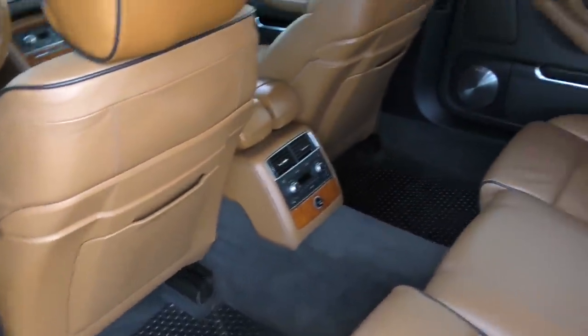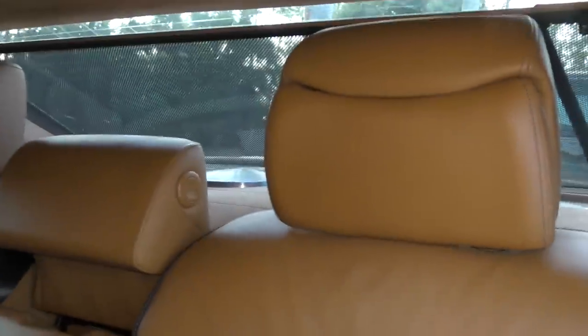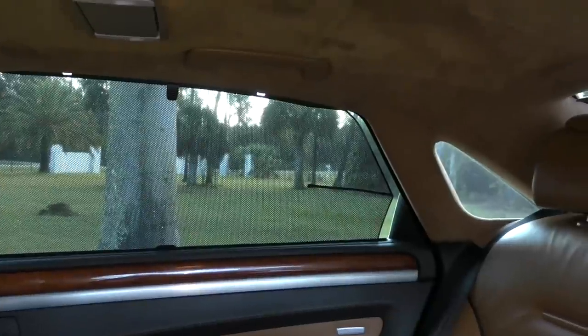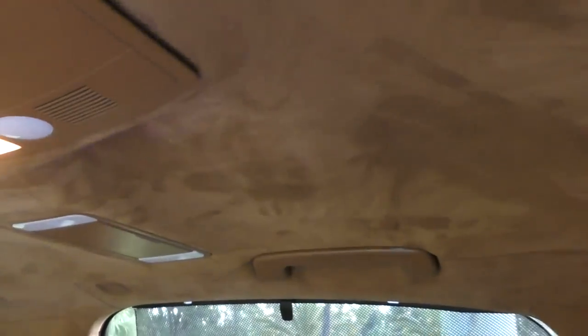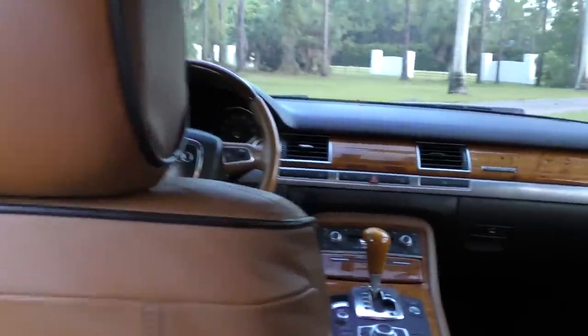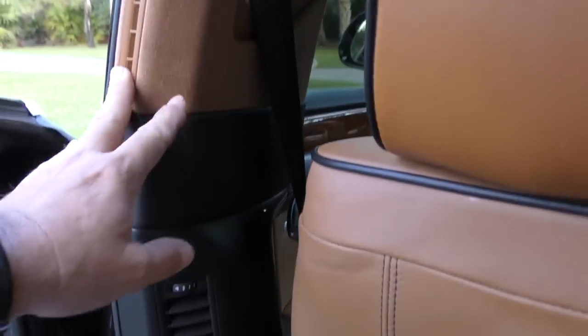There's a power rear sunscreen — that's going to break at some point — and manual side sunscreens, which Audi will probably figure out a way to make break. You've got little cocaine mirrors in the top, a little overhead console, and this rather gorgeous optional Alcantara headliner, which looks quite nice when you're in the car. And oodles and oodles of leg room. This kind of stuff — it all shares with the Bentley and the Phaeton.